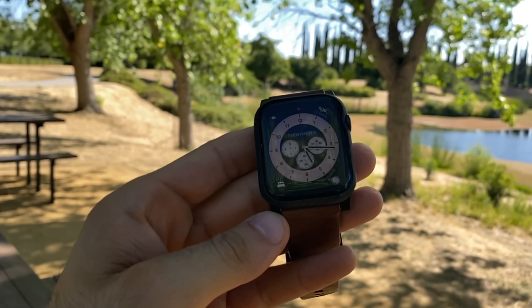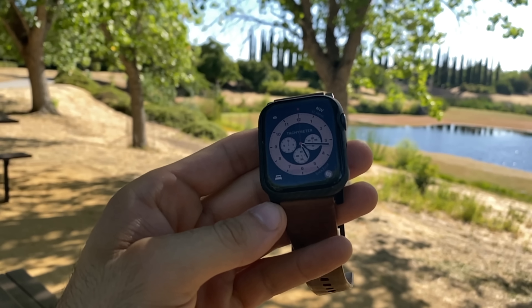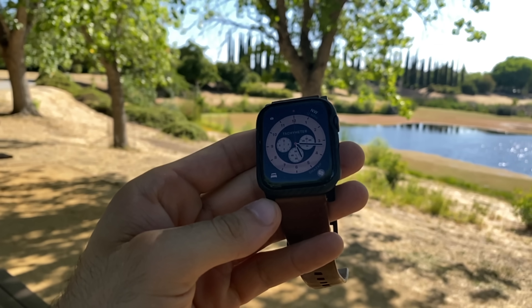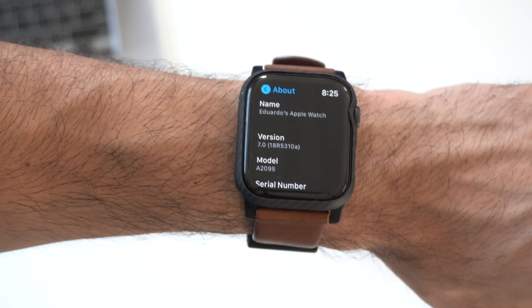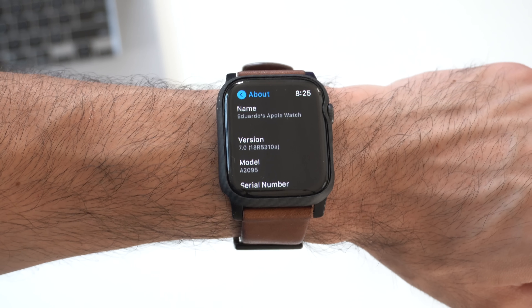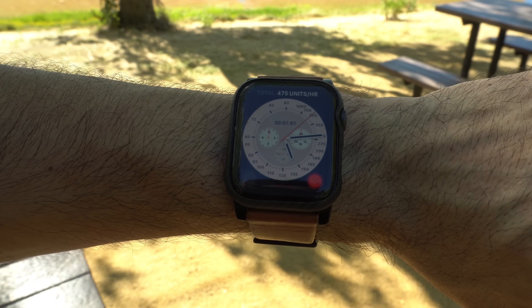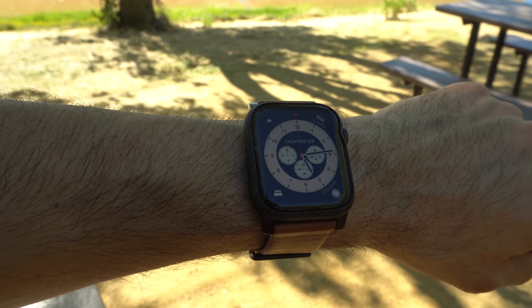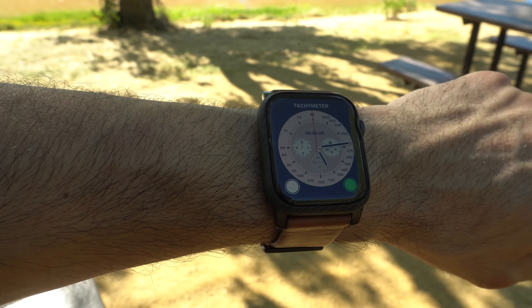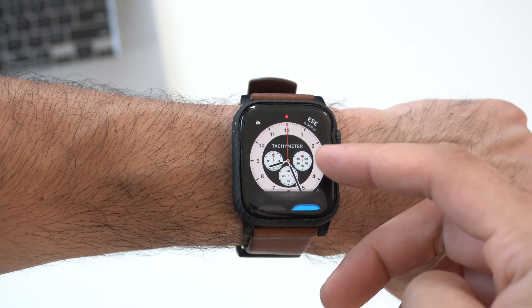It has now been several days since we had our hands on watchOS 7, the developer beta, and these are all the new changes and new features making their way to our Apple Watch. As of the time of making this video, we are on watchOS 7 developer beta. Now, of course we're still in the beta, so it's expected we're going to see more changes and new features added every single update. But until then, this is the complete list of all the new changes and features worth talking about.